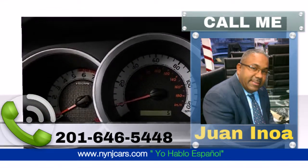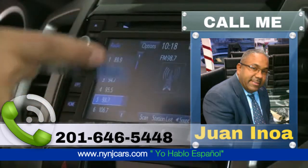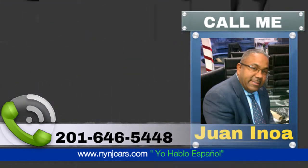The standard audio system loads the Tacoma with multimedia features including a 6.1-inch touchscreen display, AM/FM CD player, auxiliary audio and USB jacks, and Bluetooth wireless connectivity.